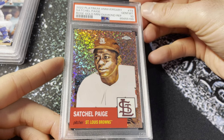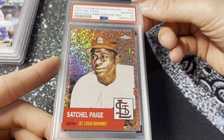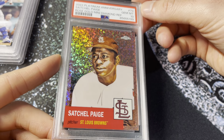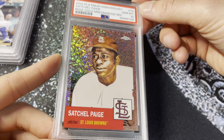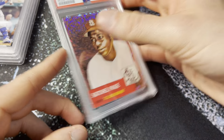Another Chrome Platinum Anniversary from 2022 — this is the Satchel Paige rose gold mini diamond. I thought this is a very sharp looking parallel, very cool looking card with nice texture and pattern. Serial numbered out of 75, got the gem mint 10. This will be for sale on eBay — this is live right now.